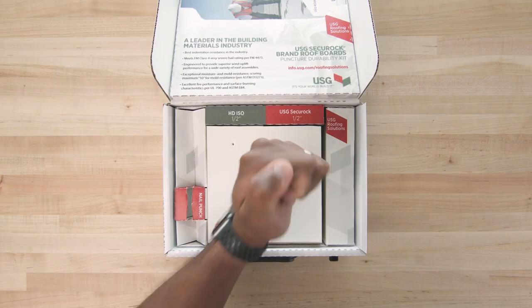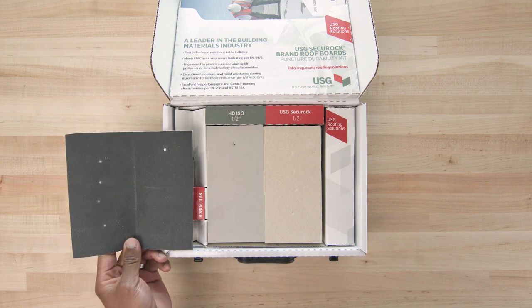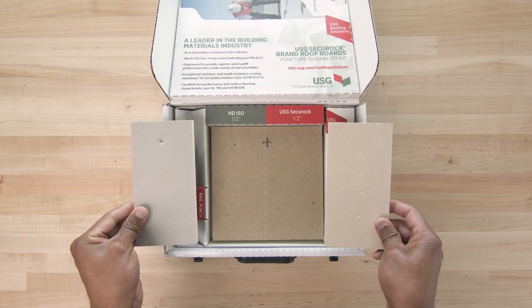Now, look at the Securock cover board. The membrane is indented but intact, protecting the most expensive component, the insulation, and most importantly, allowing the membrane to do its job of keeping the water out.